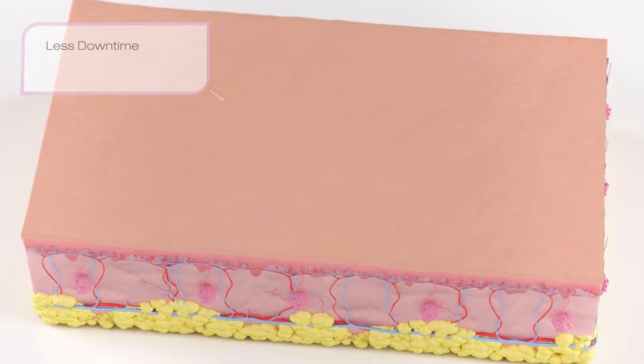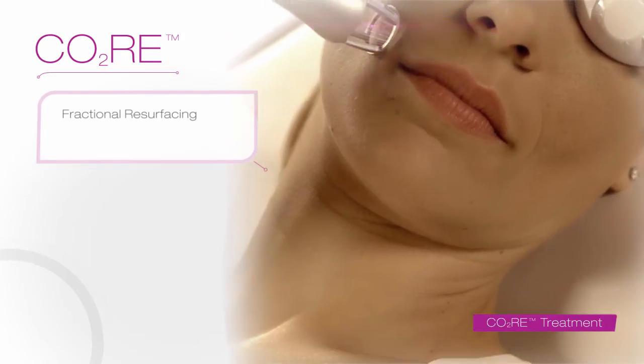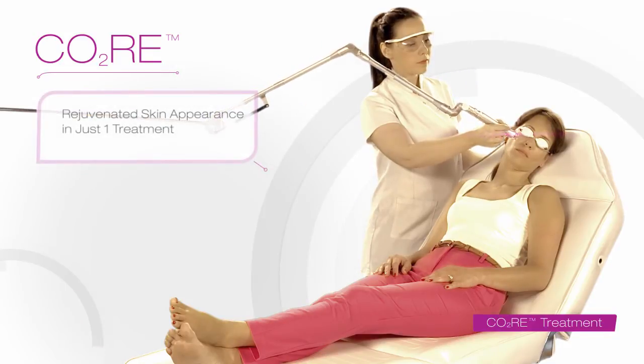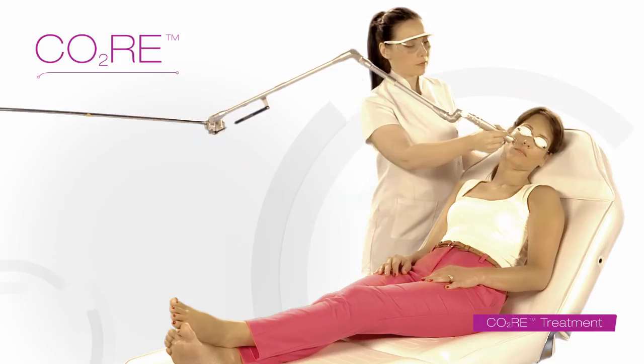CORE delivers rapid results with less downtime than traditional resurfacing, so you can return to your normal routine quickly. CORE fractional resurfacing — completely rejuvenate the appearance of your skin in just one treatment.